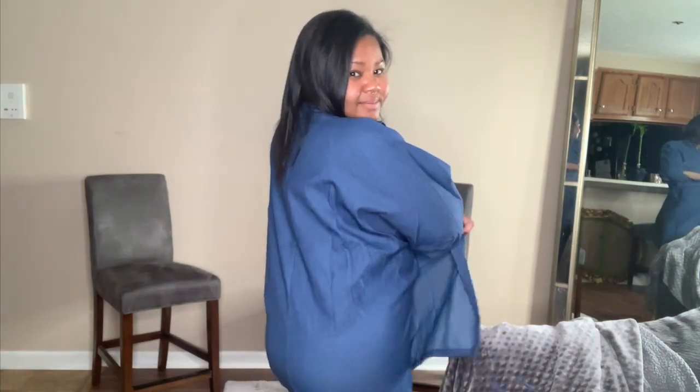You can wear it to work, to school, and if you have to close it — again, it has buttons. And don't mind me. I'm just happy I have new clothes.